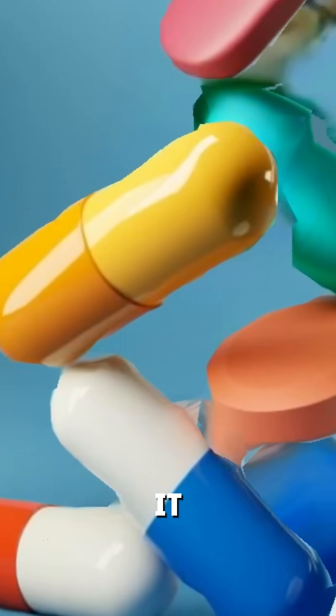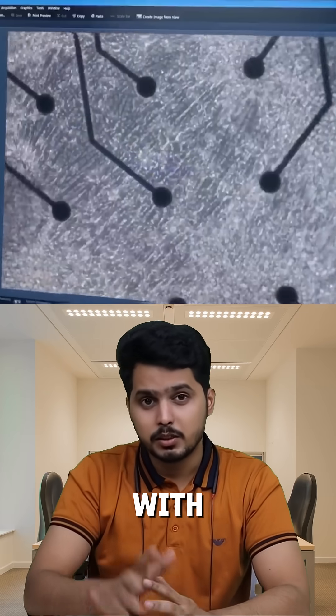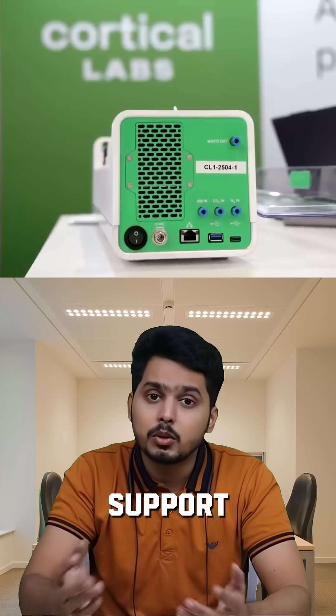Why is this huge? It could revolutionize medicine, robotics, and AI. These biological networks learn with fewer examples than traditional AI, and they stay viable for up to 6 months with an internal life support system.